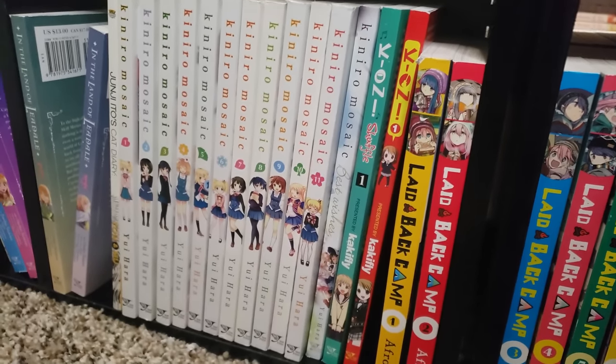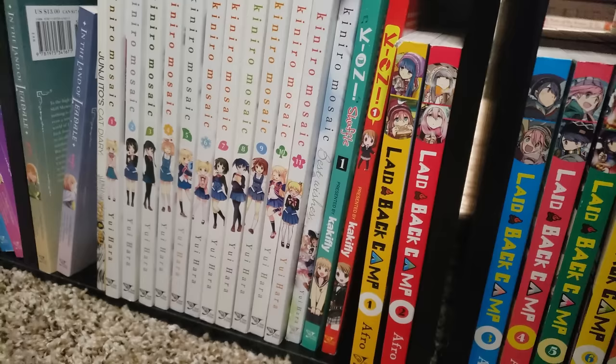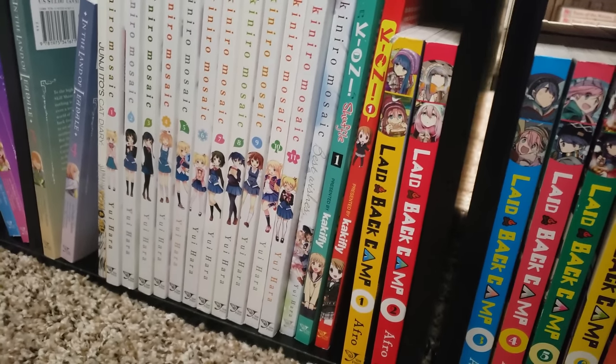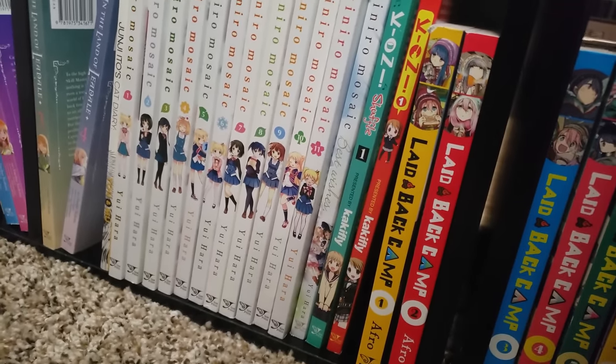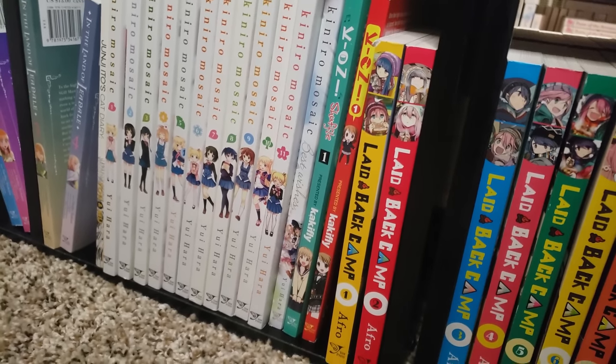Moving on, we've got K-On Shuffle, volume 1, and the regular K-On manga, volume 1 — I'm just going anime for K-On, so I have no desire to pick up that big omnibus. But I do like K-On Shuffle, that's a lot of fun — a sequel series following a different set of girls, so I recommend you check that out if you like K-On.